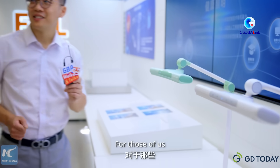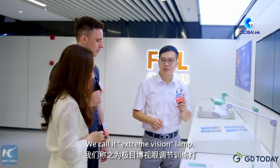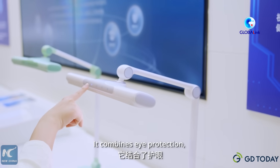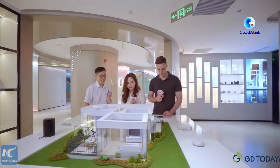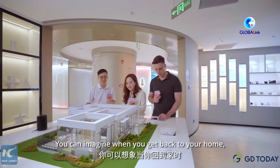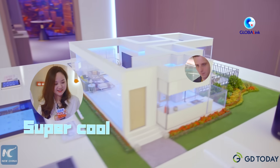For those of us who spend a long time in front of screens, here's something special. We call it the extreme vision lamp. It combines eye protection, eye training, and lighting. So you can imagine when you get back home, every device is smart — super cool!